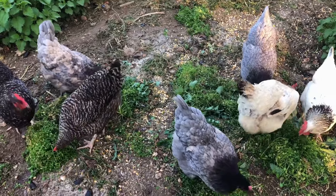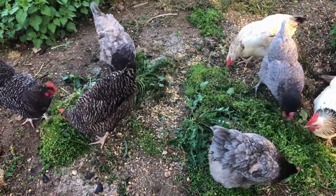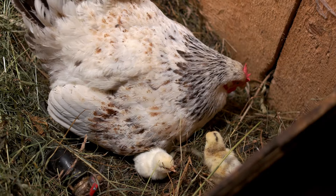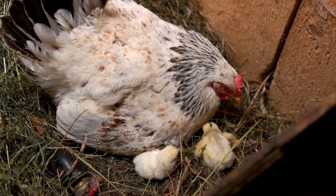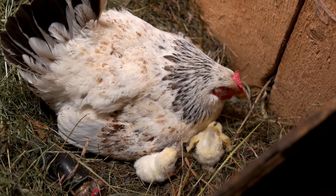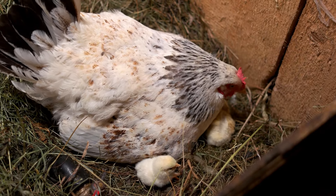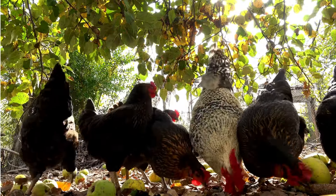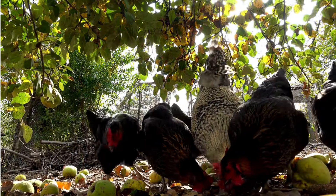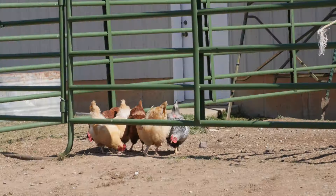In addition to feed, chickens require bedding for their coop. Straw, wood shavings, or other bedding material costs about $5 to $10 a bale, and you'll need to change it regularly to keep your chickens healthy and your coop odor-free. Over a year, this can add another $50 to $100 to your costs.